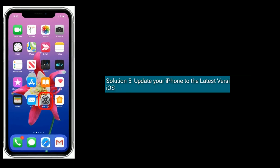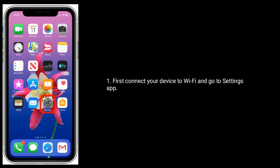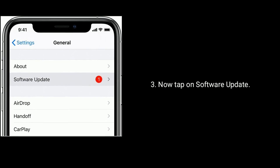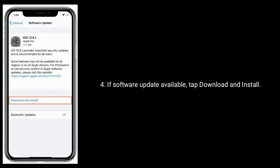Solution 5 is Update your iPhone to the latest version of iOS. First connect your device to Wi-Fi and go to Settings App. Next tap on General. Now tap on Software Update. If a software update is available, tap Download and Install.